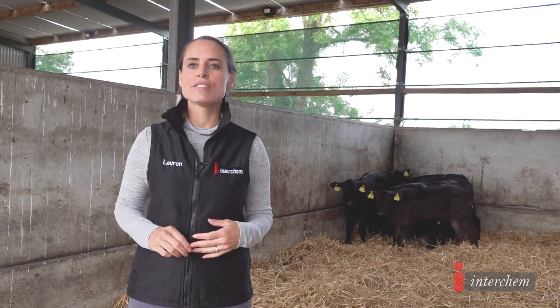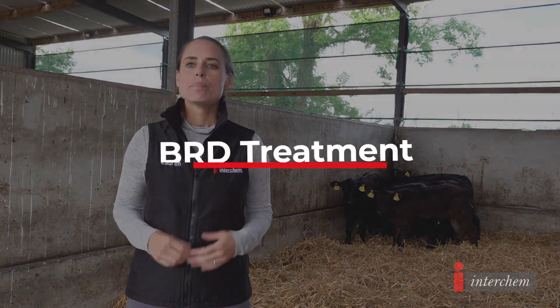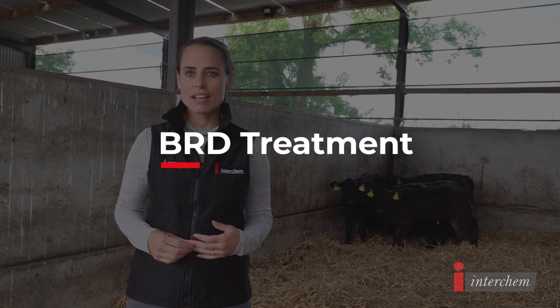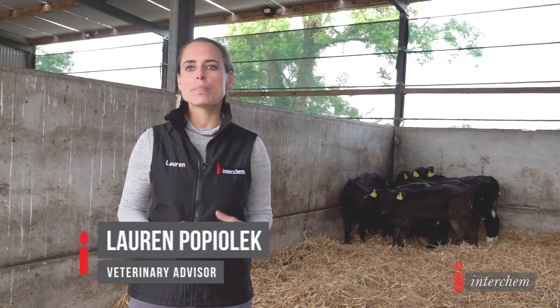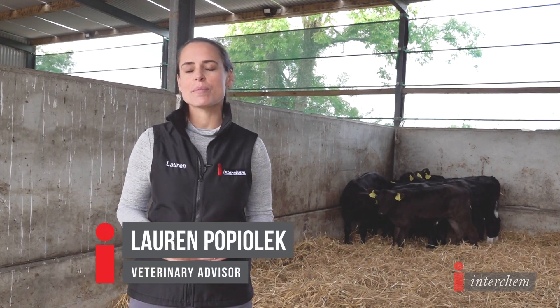I'm Lauren Popolek, Veterinary Technical Advisor for Interchem. BRD is a disease with significant health and economic impacts on our herds. It is important to manage not only the bacterial infections, but also the pulmonary inflammation associated with BRD.